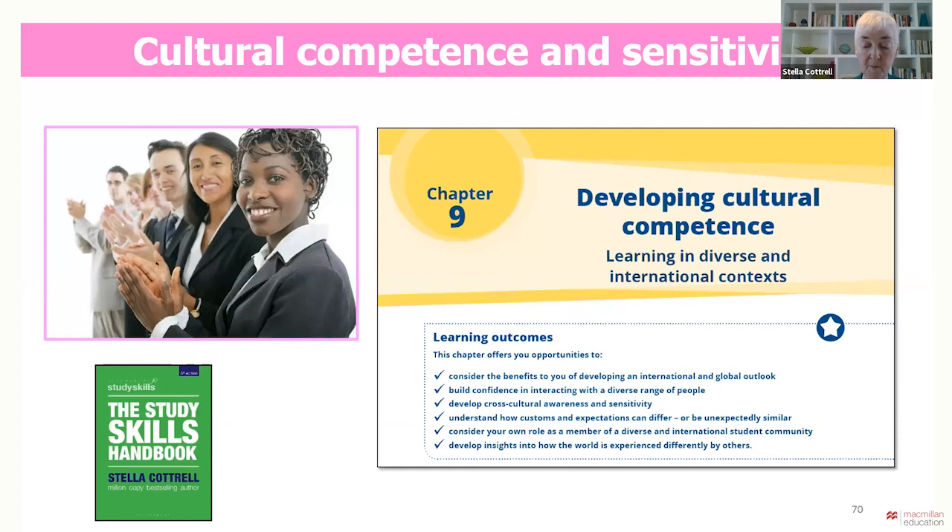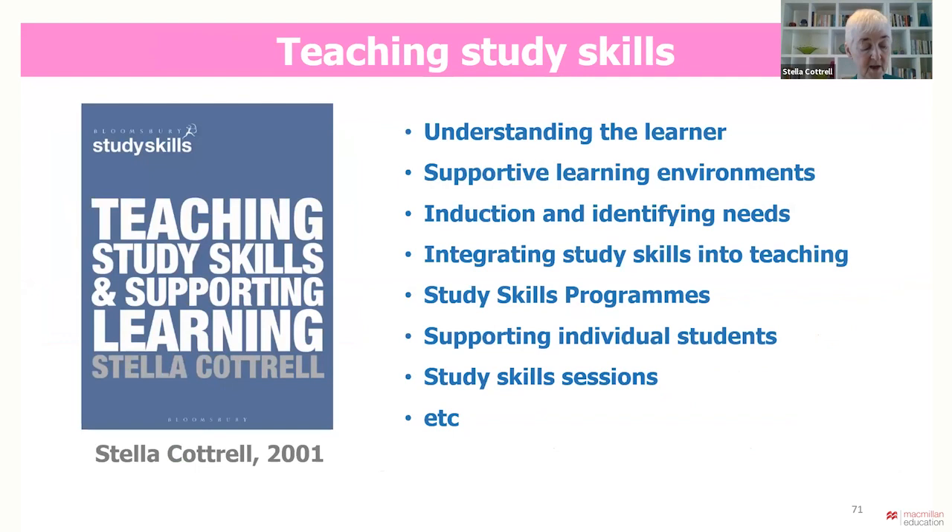Before I conclude, at the MENA symposium recently attendees asked about resources for helping to teach and scaffold study skills, and I know that a lot of work is done on that by Macmillan. But if resources interest you on that, this book also might help. It's been around for a while, but much of it is still very relevant for understanding students' learning and development and looking at study skills teaching in a whole range of contexts, from class to teaching individuals and groups.